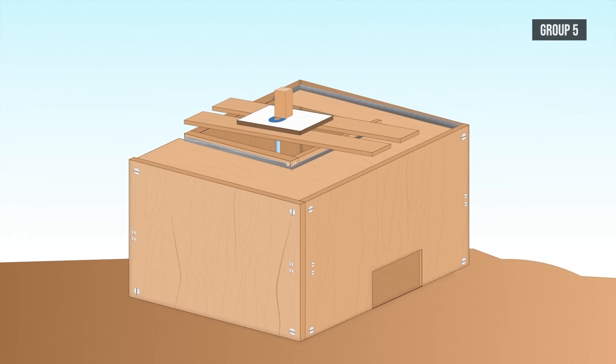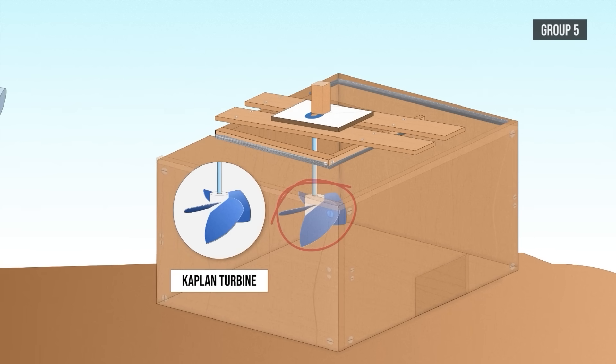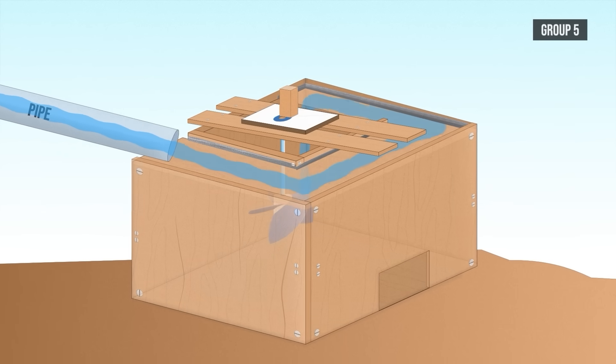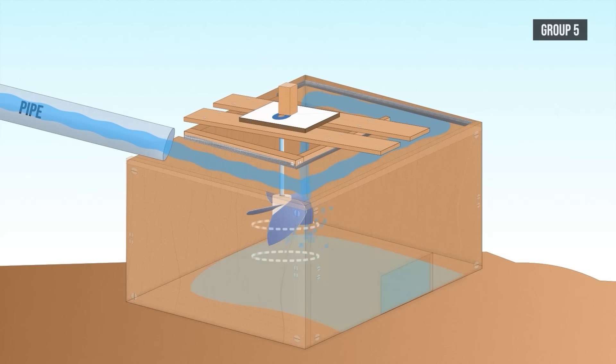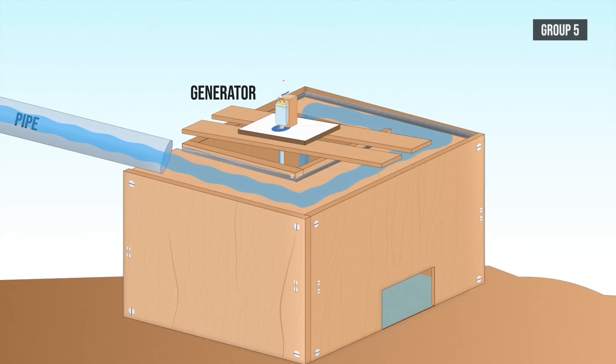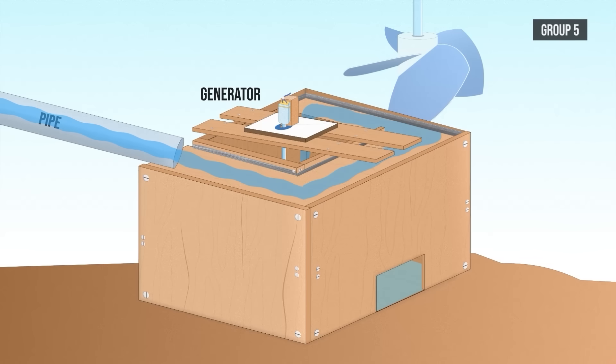Group five has one of the most ambitious plans. They are hoping to build a wooden structure around a Kaplan turbine. The aim of the structure is to generate a vortex flow from the incoming water at the top, which will cause the turbine to rotate with increased torque. The generator will then be mounted above the wooden box and attached directly to the shaft that the turbine will spin. They will be making the Kaplan turbine from scratch, and I can't wait to see if they pull this one off.